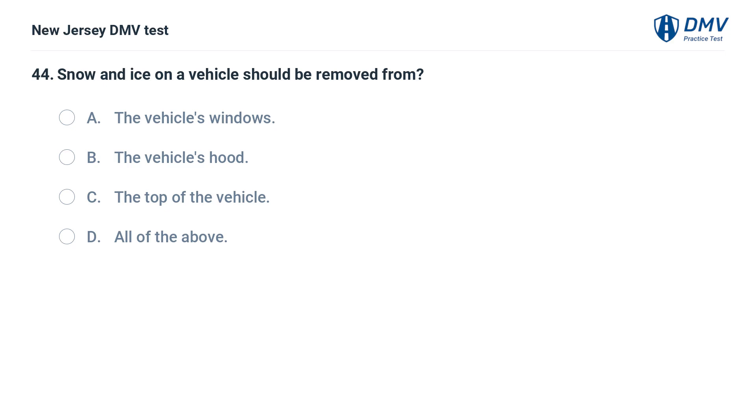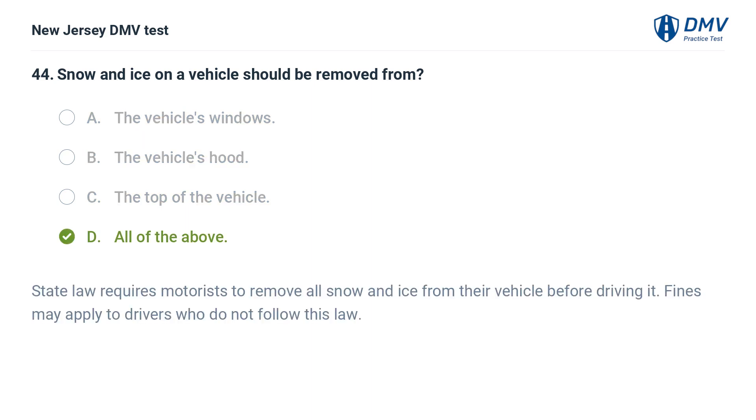Snow and ice on a vehicle should be removed from: A. The vehicle's windows. B. The vehicle's hood. C. The top of the vehicle. D. All of the above. Answer: D. All of the above. State law requires motorists to remove all snow and ice from their vehicle before driving it. Fines may apply to drivers who do not follow this law.